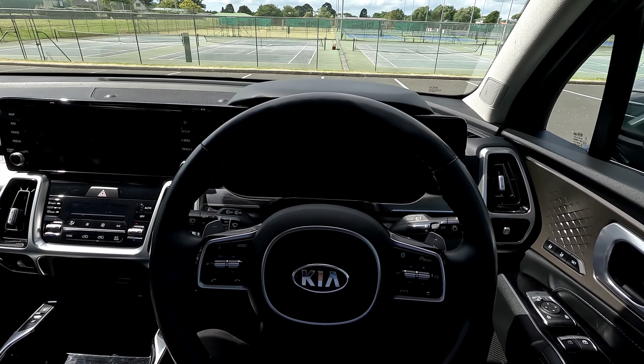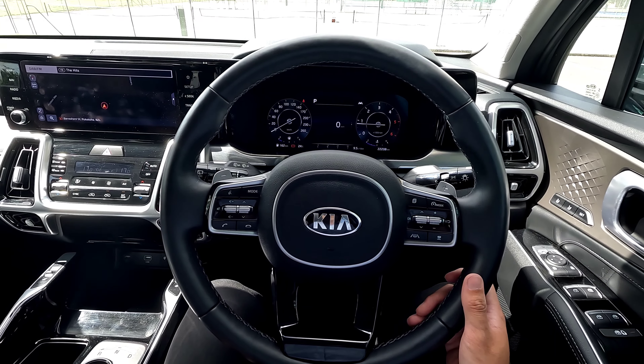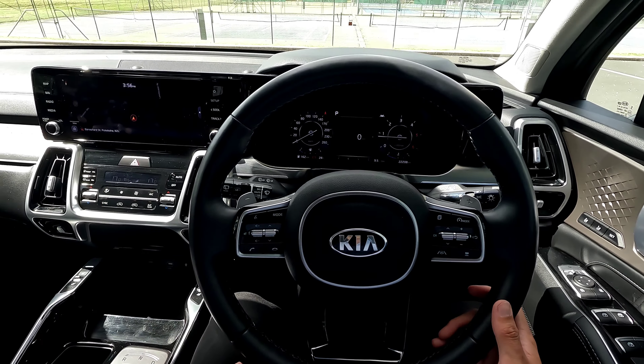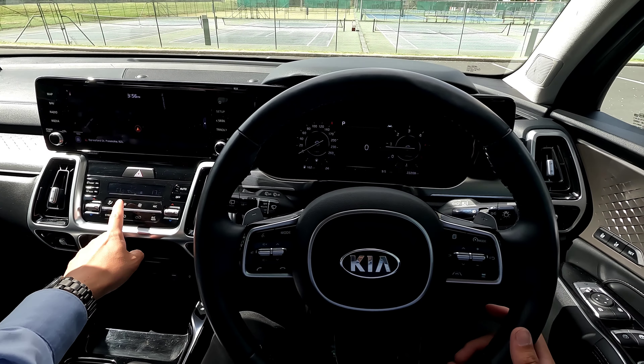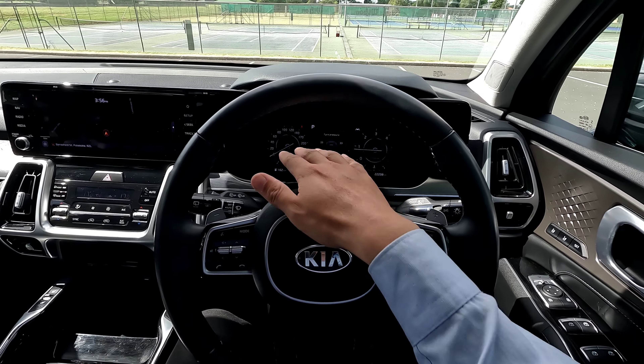When you close the door you get a welcome sound on the Kia, which is pretty cool. Put your foot on the brake, press this button, and the vehicle will start.